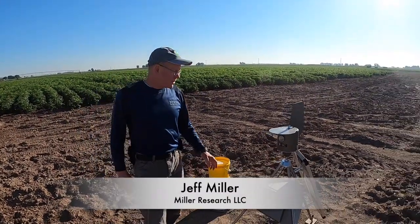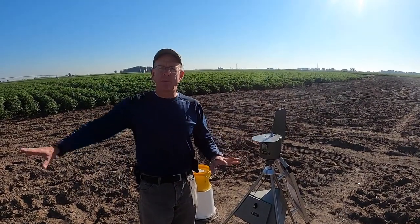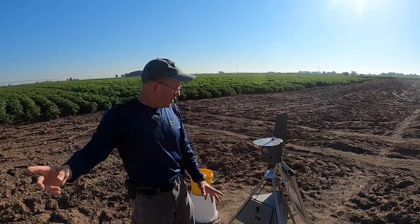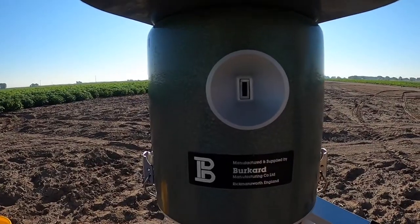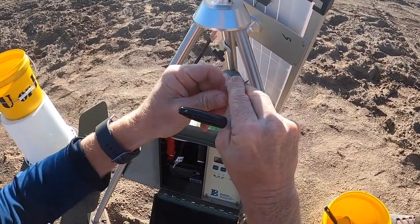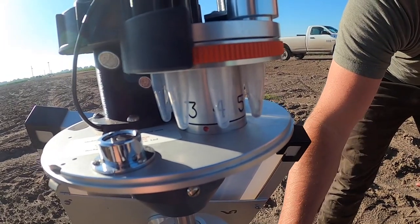This project we're doing in conjunction with the University of Idaho. This is a Burkhardt spore sampler. The idea is that any spores of disease-causing agents, which would be blown in the air, would be collected through here and trapped into a little test tube. Each day the unit changes so we can measure which spores are sampled which day.